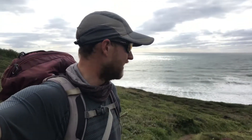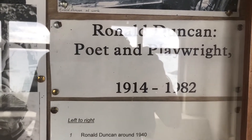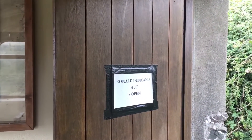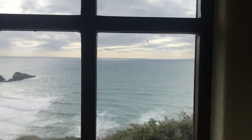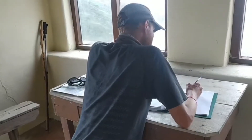Ronald Duncan was a poet and playwright, 1914 to 1982, and this is his little hut. Ronald Duncan's hut is open — he used to sit here looking out at the sea writing poems and plays. Not a bad spot!